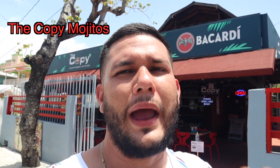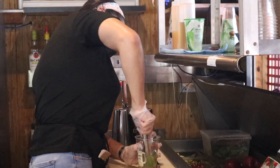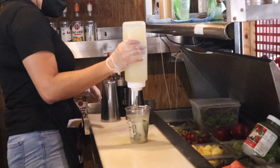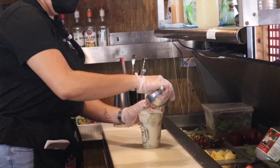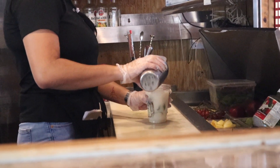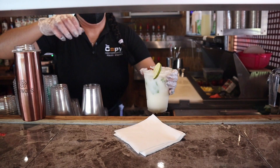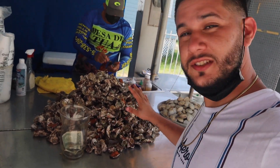Once you make your way down the Carretera de Boquerón you're going to find La Copey, and you have to try the best mojitos I've had here in Cabo Rojo — some of the best in Puerto Rico. They've won mojito contests. I'm trying the coconut mojito, which you can see being made right now. There are so many other flavors: passion fruit, strawberry, coconut, pineapple, mango — whatever you want.